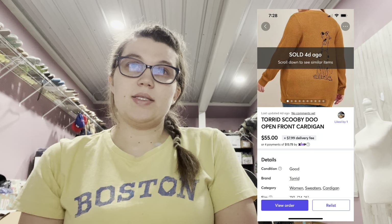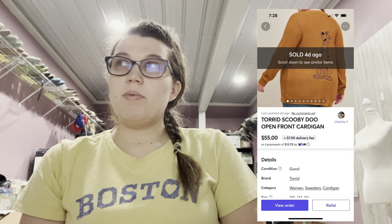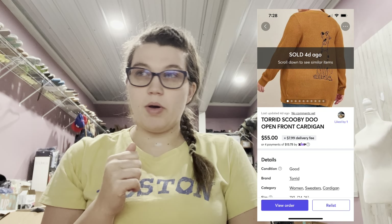Next, this sold same day on Mercari — it was this Torrid Scooby-Doo Open Front Cardigan. When I looked up comps on Poshmark, there were two listed both over $100 (new with tags). Mine was not new; it had a couple of small snags. The only sold comp I found on Poshmark was $40, so I listed mine at $69. Right away on Mercari I got an offer for $55 and I just took that. I'd much rather have the quick flip as long as it's within reason.